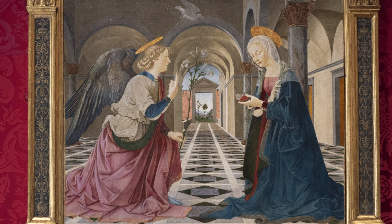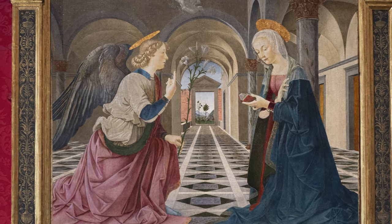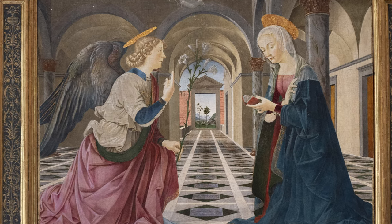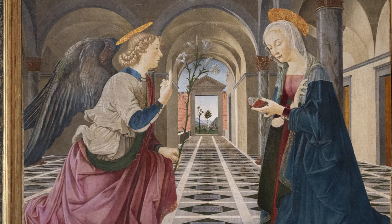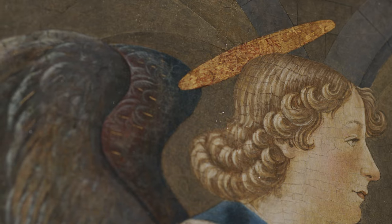The angel kneels in profile with one foot on the floor, the other tucked behind him. He has light skin, curly light brown hair, and a halo over his head. He wears a long-sleeved blue and beige tunic over a dark rose skirt, and his large wings are dark blue, highlighted with a subtle dusty rose.